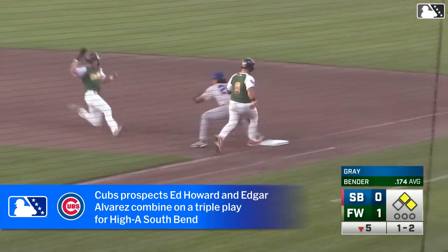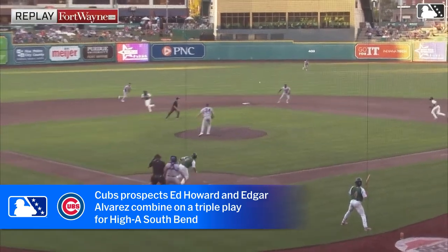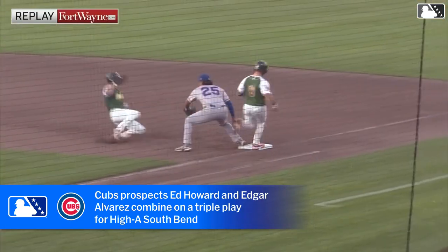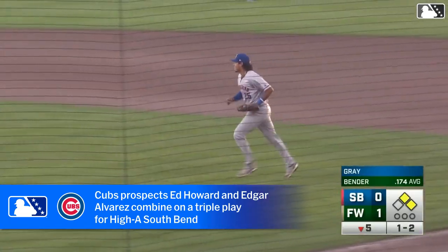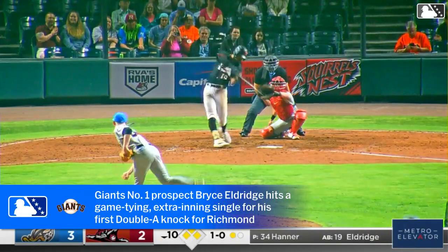That's caught — there's two, and there is three! That is a triple play! Ed Howard catches it, steps on second for the force out, and then the throw to first to cap it off.